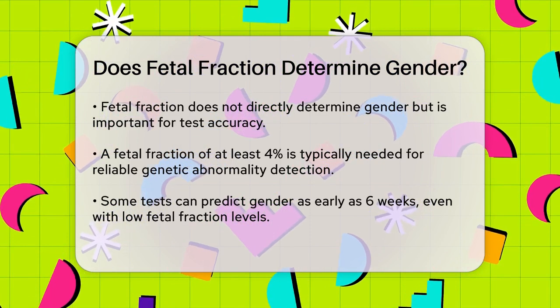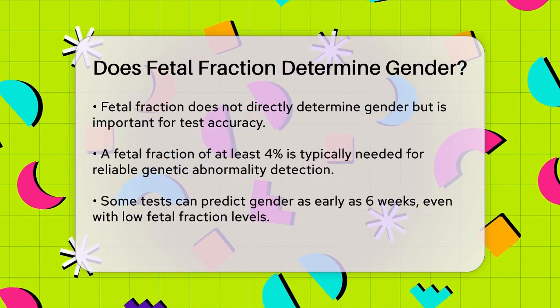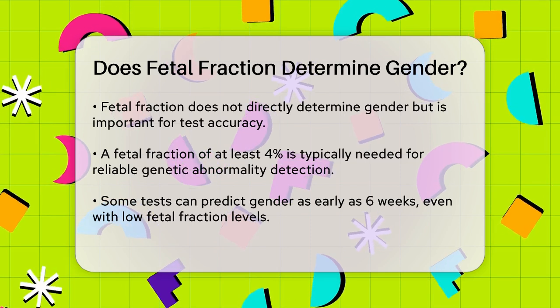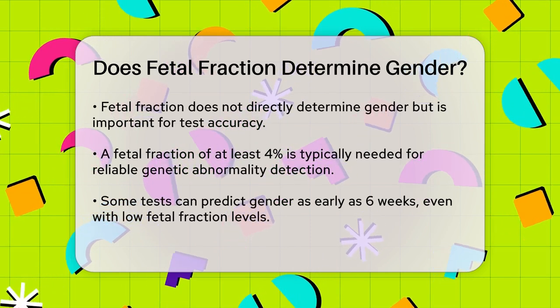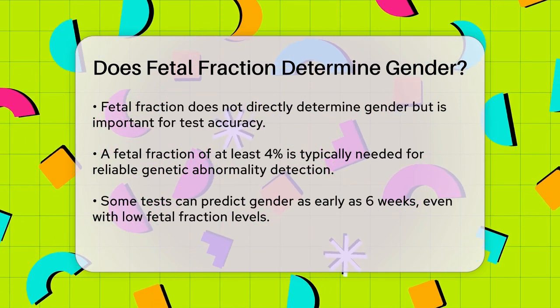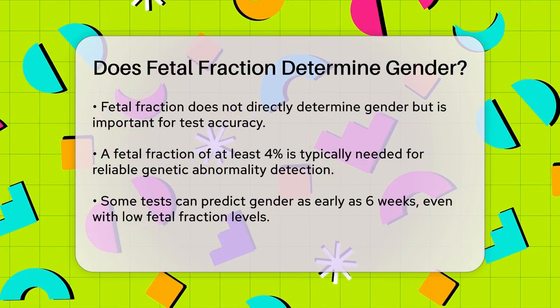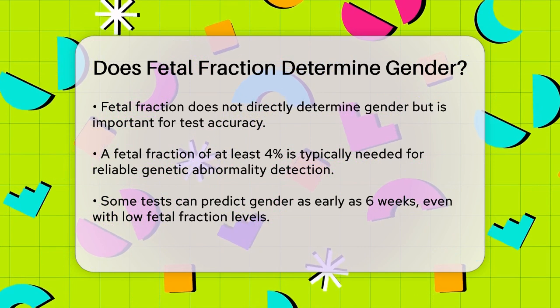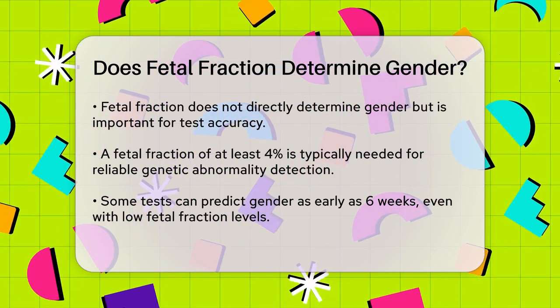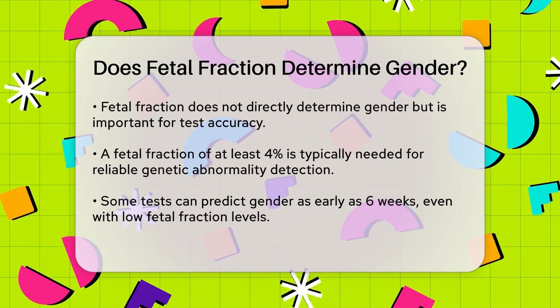Typically, a fetal fraction of at least 4% is needed for NIPT to accurately detect genetic abnormalities, but for gender determination, a significantly lower fetal fraction can be sufficient. This is why some tests, like the SneakPeek Early Gender DNA Test, can predict the baby's gender as early as 6 weeks into pregnancy, even though the fetal fraction might be quite low at that stage.